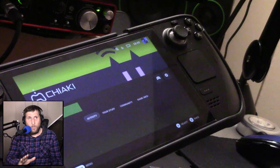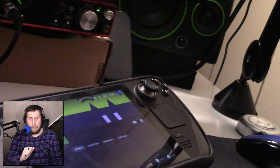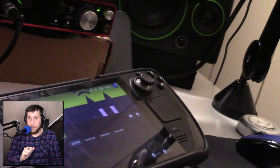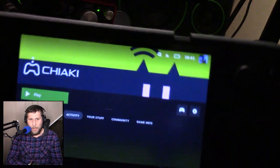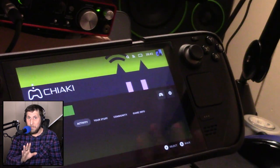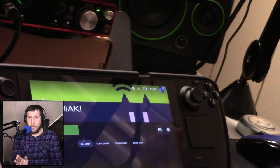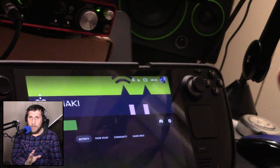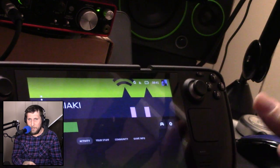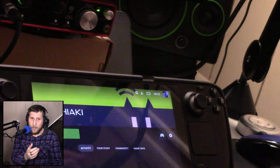Weirdly enough, PlayStation Remote Play is not something you can get on the Steam Deck natively. However, there's a third-party app by the name of Chiaki. I'm not going to include a setup tutorial here because there are plenty of others that do a much better job. Just know that it is a little bit of a process — it takes a lot of time, and a lot of time figuring out what the best settings are.